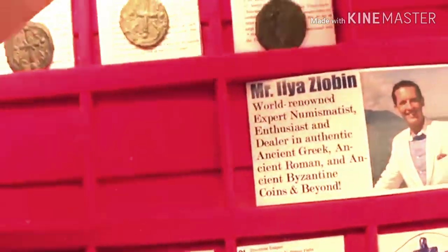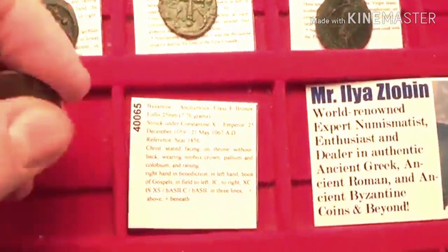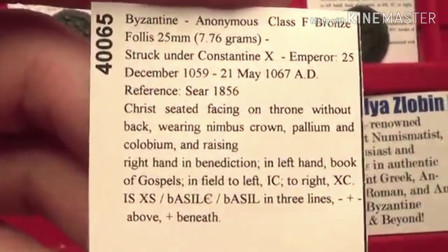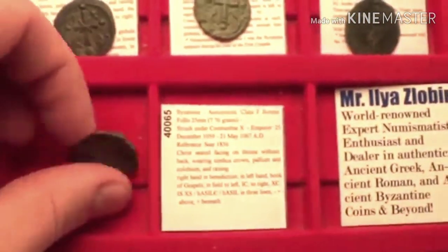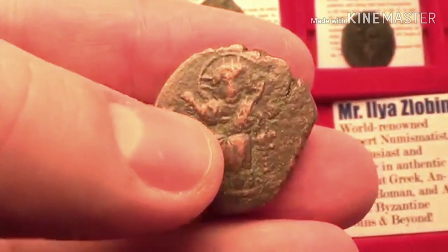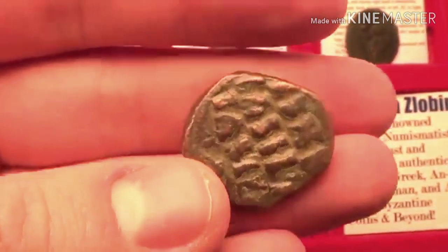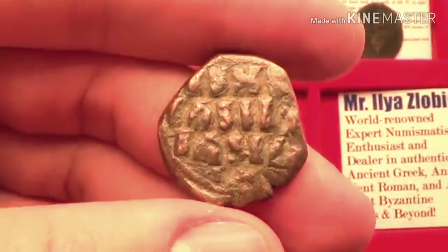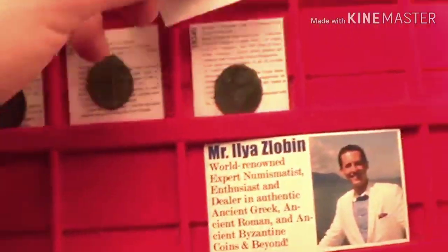Next is the class F anonymous folos, also from circa 1059 to 1067 AD. This one features Jesus Christ seated on a throne without a back, raising his right hand in benediction. On the back again you have the reverse: 'Ishus Christ the King of Kings.' Beautiful coin and beautiful depiction.